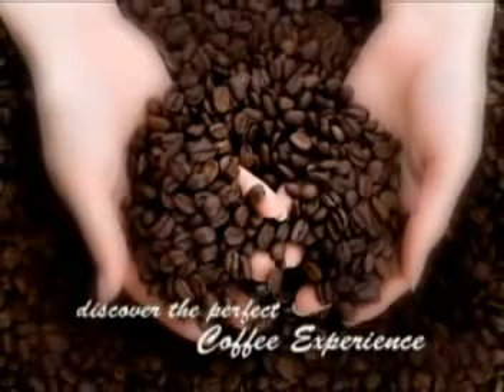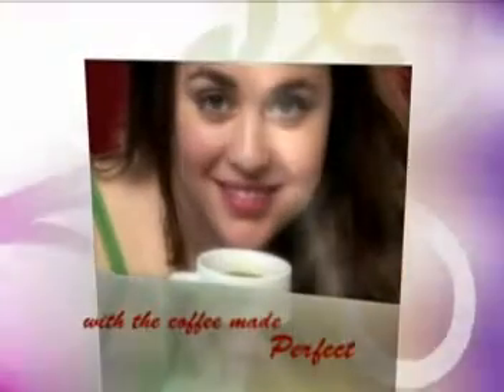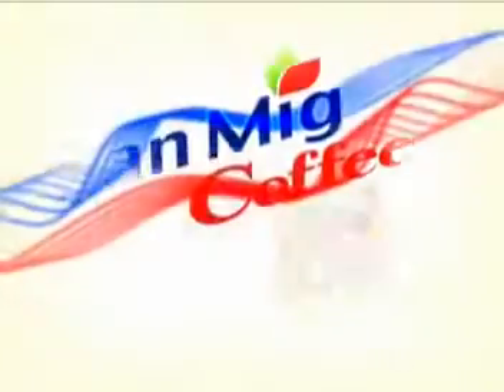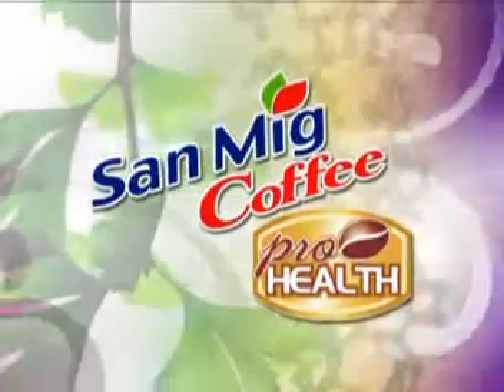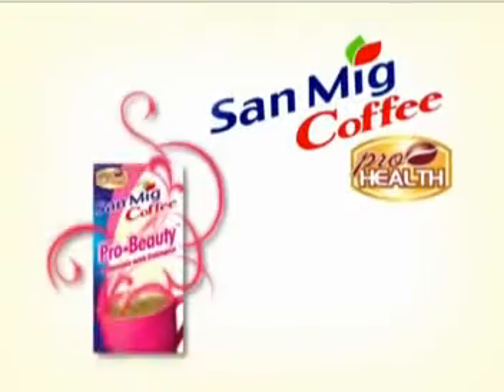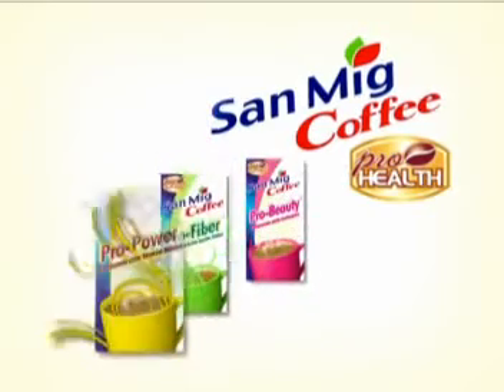Discover the perfect coffee experience with a coffee made perfect. Introducing new Sand Make Coffee Pro Health, the first complete line of sugar-free coffee mixes enriched with unique functional ingredients for added health and wellness. The coffee you've always loved now gives you something more.